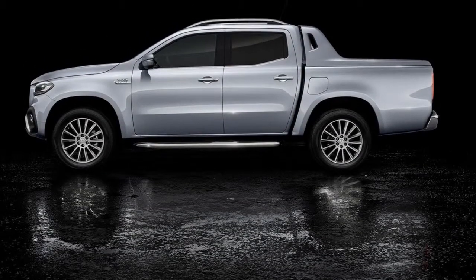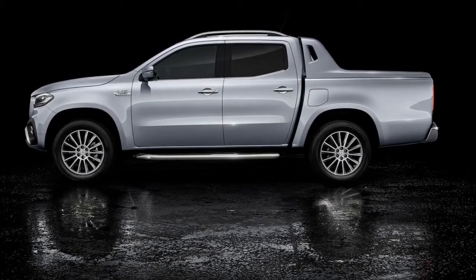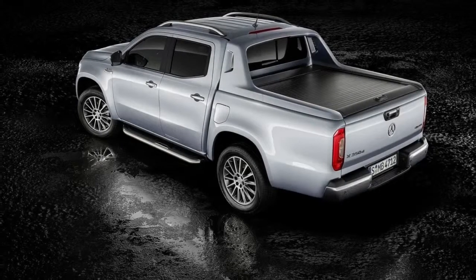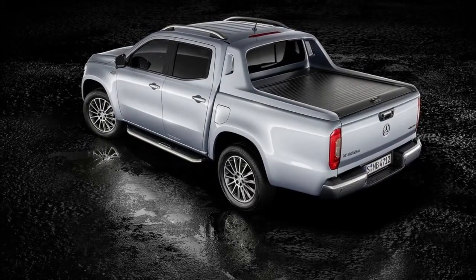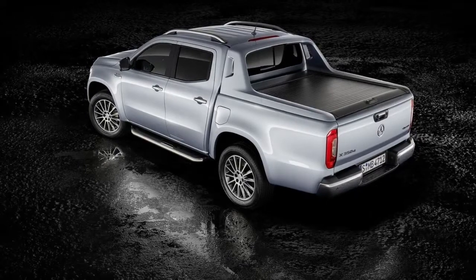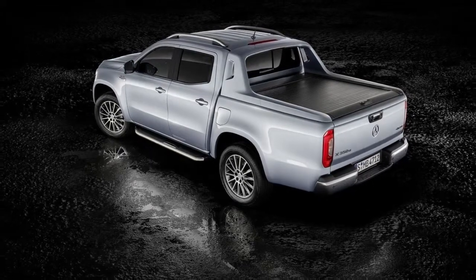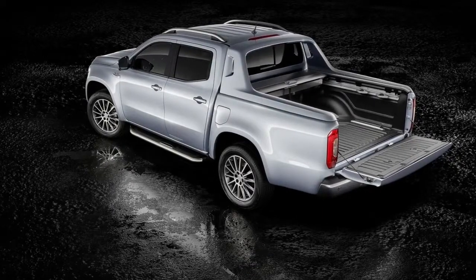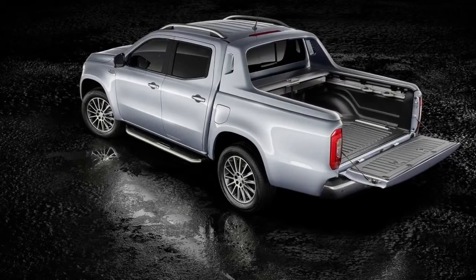Like other X-Class models, the X350D 4Matic will be offered in two equipment lines: Progressive and Power. The Progressive line includes 17-inch alloy wheels, a leather-lined steering wheel, and an 8-speaker audio system. In Power guise, there are 18-inch wheels, LED headlights, and a host of interior upgrades.